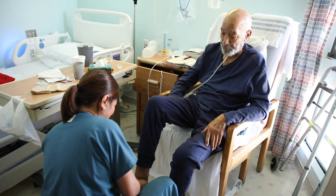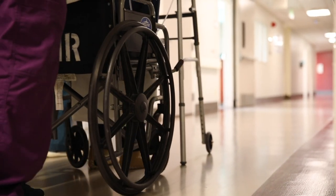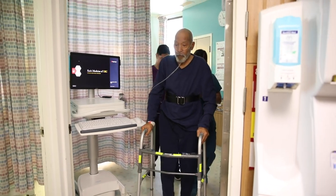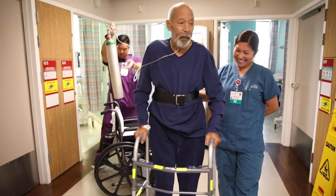A transitional care unit is where we take care of people who are not quite ready to go home after hospitalization. We help with strengthening exercises, or we can help finish treatments that they began in the hospital, in preparation for them to go home in the very best state of health possible. I had open heart surgery and I came here for the rehab so that I could manage a little bit better at home.